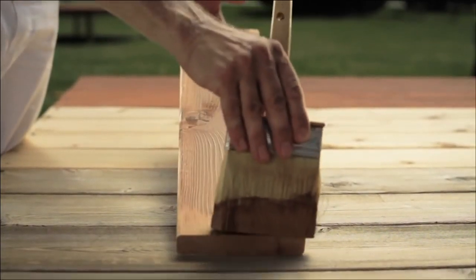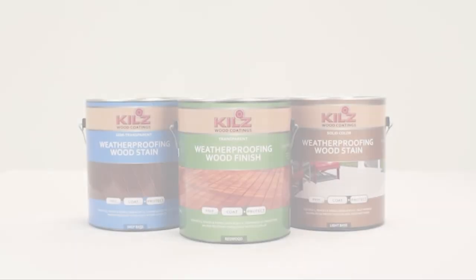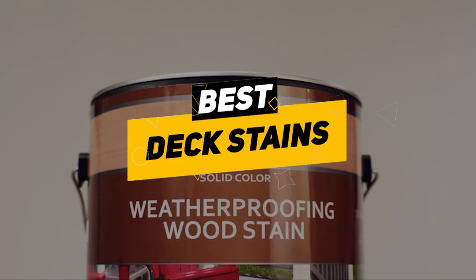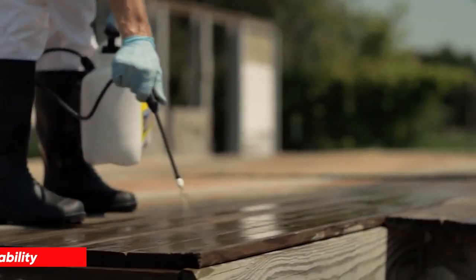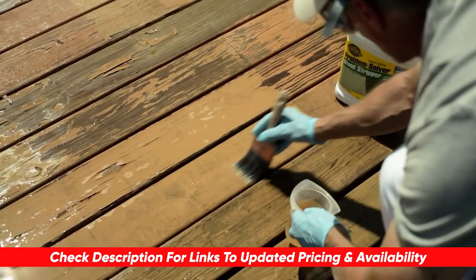There are tons of different colors and varieties available, and it can be a little overwhelming to know which brand might be right for you. Don't worry — we've done lots of research, and today we're gonna be breaking down some of the best deck stains available to make your deck pop this summer. I will leave links to each of these products in the description below, so feel free to check them out there if you're interested.